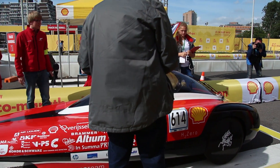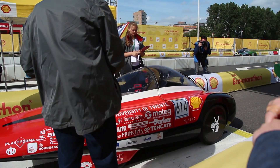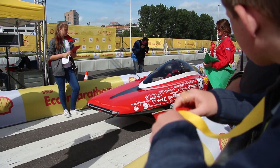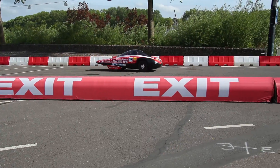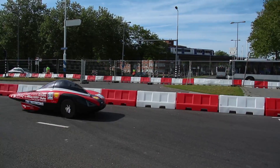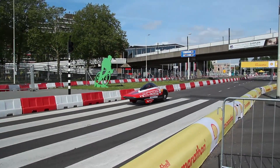We did seven laps of the circuit here at Ahoy before we started realizing that there were some problems. After communicating with the driver we realized that our top speed was far below what it should be. We decided with the technical team that it was best to pull the car off the race circuit and see what the problem was. After further investigations we still have not figured it out and we will work throughout the night to find a solution before tomorrow's runs.